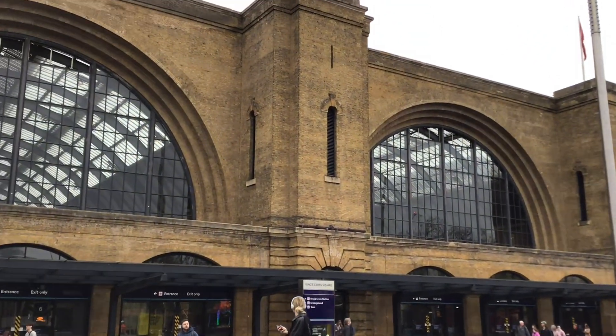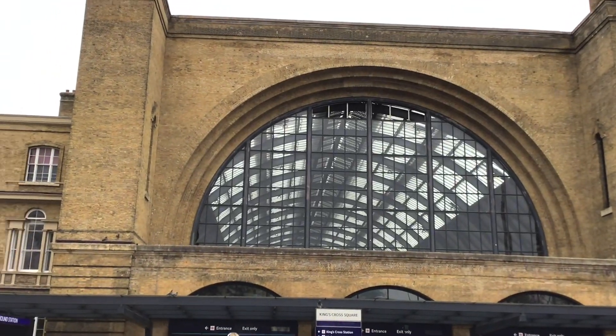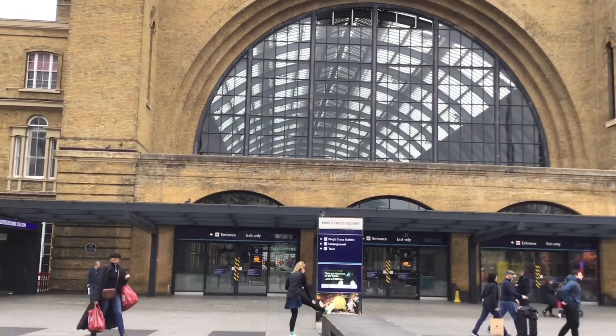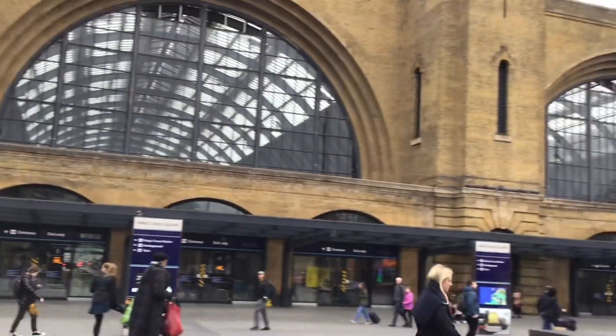Now at King's Cross Station. This is the home of Platform 9¾, to do with the Harry Potter franchise. Going to go and find it and have a look around.